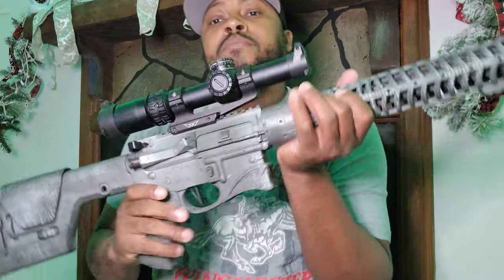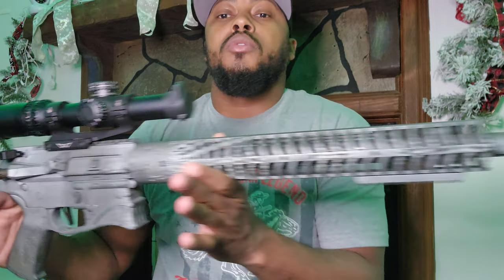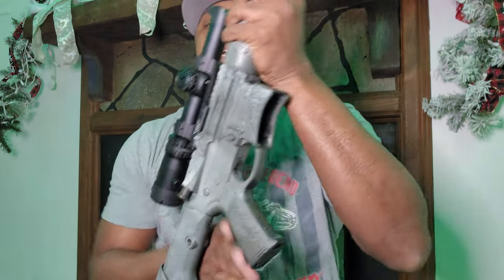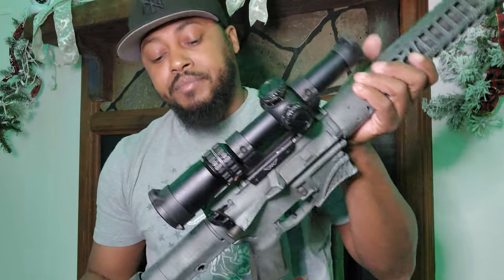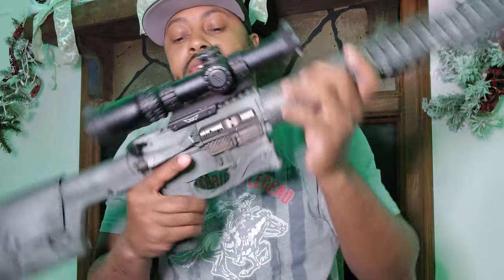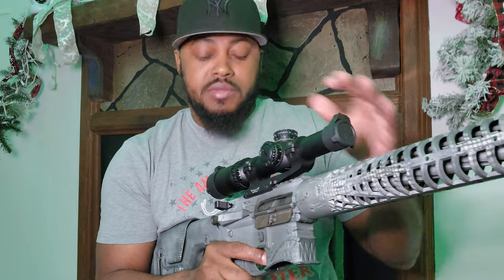Now my other baby — full Spikes Tactical upper and lower, 24-inch bull barrel. It is heavy. It has a Swamp Fox 1-10x on it, I keep an extra bolt in here, and it has a Radian Raptor charging handle. It is a very sweet-shooting rifle. It's my DMR — that's why I don't have a bolt gun, because semi-auto does just what I need.